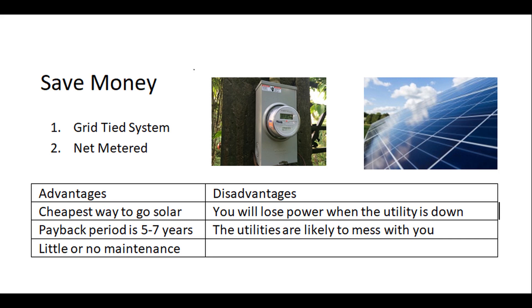The disadvantages are that you will lose power when the utility goes down. You have this nice panel on your roof, but when the utility goes out you can't use it — and that's to protect the linemen fixing the line. The other disadvantage is that utilities are likely to mess with you in the future: they could turn your panels off and on, add all kinds of connection fees, and basically make it so your system won't pay for itself. So take a close look at your state's rules and your power company to see if it makes sense for you.